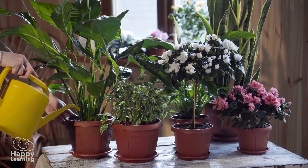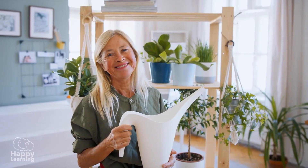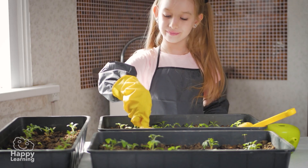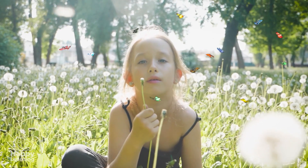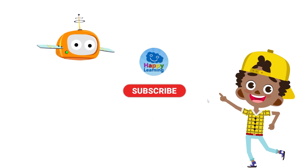Don't you see plants with a different perspective now? I have to go, because my mother gave me a couple of seeds which I'm going to plant in a pot to have my own bean plant! Goodbye, friends! See you in the next Happy Learning video! Search us and subscribe to Happy Learning's YouTube channel!